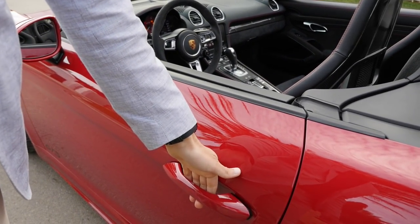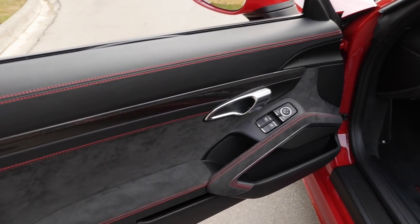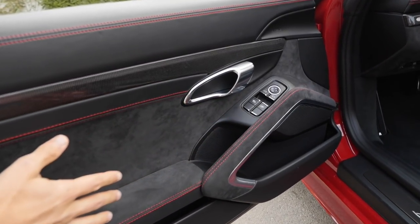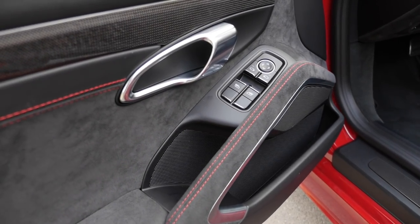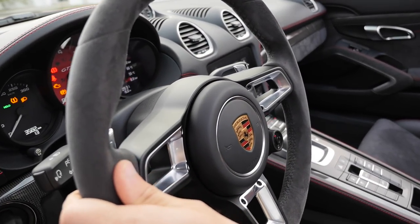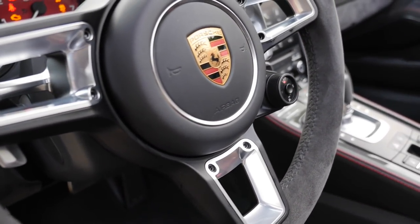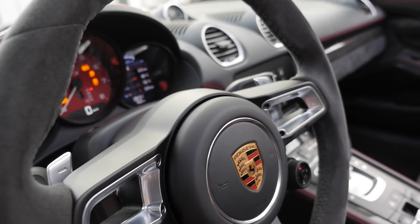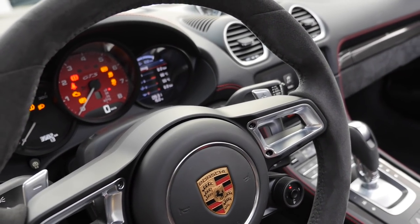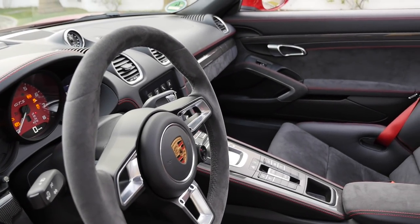Let's access the interior. The door handles flip up like this, and the GTS scheme is all-the-way Alcantara. Beautiful Alcantara use on the inside of the doors, standard with the GTS. Red contrast stitches all over the place. The steering wheel — I love that. It's cozy because it's not cold in winter and you don't sweat so much on your hands in summertime. Even if it gets worn out easier than a slick surface, you won't regret it.